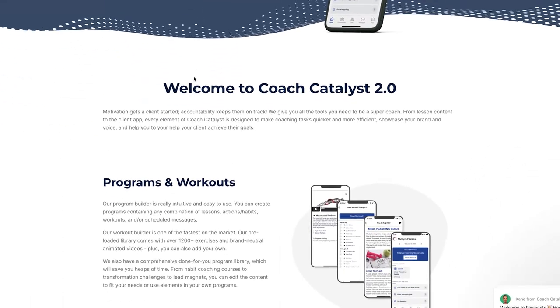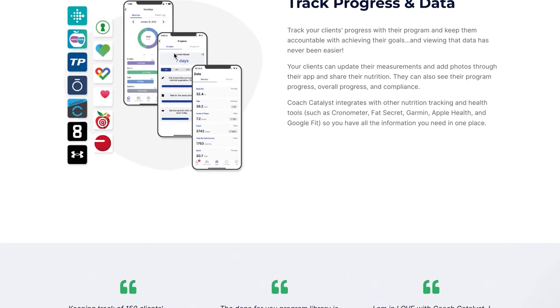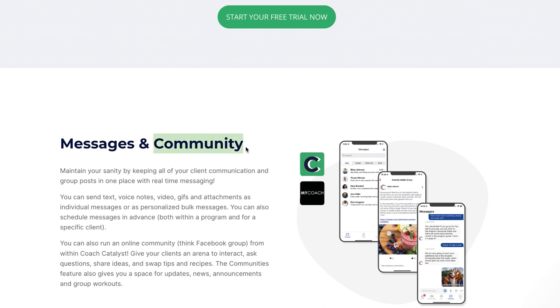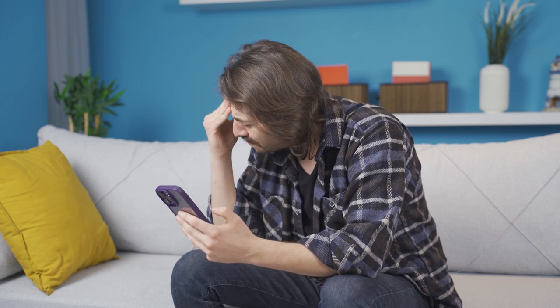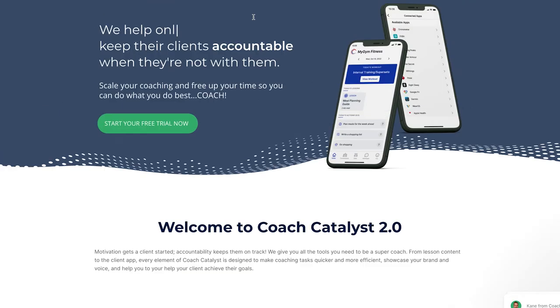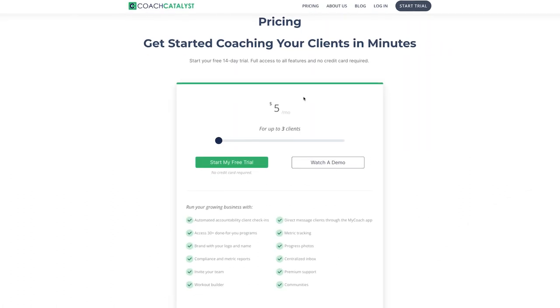The first features we can see are programs and workouts, then track progress and data, and then messages and community. I'm really excited to look at the community element because I haven't seen this on a lot of apps — a lot of people have to use Facebook groups or other apps, and having multiple apps can just confuse clients so they won't comply and use them. So it's really exciting to see that feature.